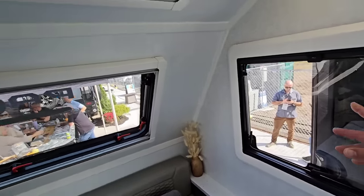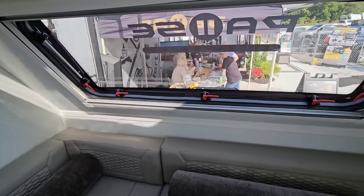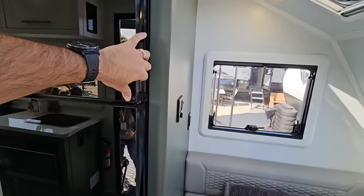Over here you got your windows — all acrylic dual pane windows. You got more of them up top. Great cross ventilation you can get through here. I imagine a nice Sunday morning, you open up all the windows, get nice airflow through.